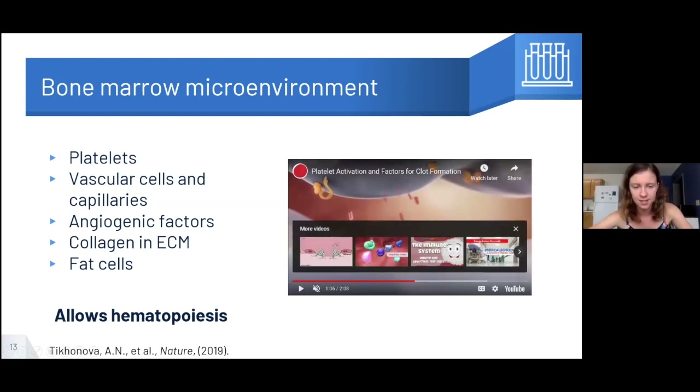In addition to platelets, bone marrow also contains a variety of vascular cells and many capillaries and small blood vessels to allow for oxygen exchange and to get blood cells out to the rest of the body. Chemical factors in the bone marrow promote formation of new blood vessels and maintain the capillary bed. Collagen in the extracellular matrix provides structural support to the gelatinous tissue. All of these factors work together to allow hematopoiesis — the maturation process of all blood cells, which essentially need to grow up in the bone marrow before being released to do their real-world job.